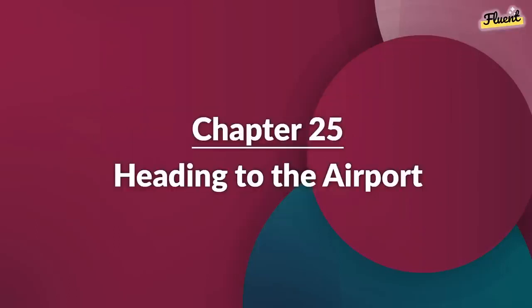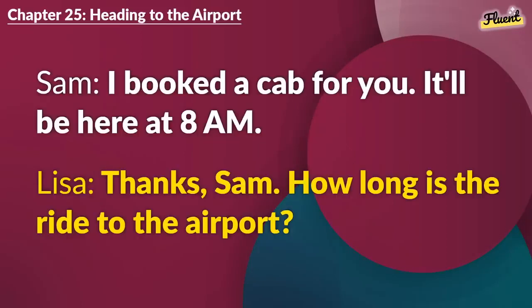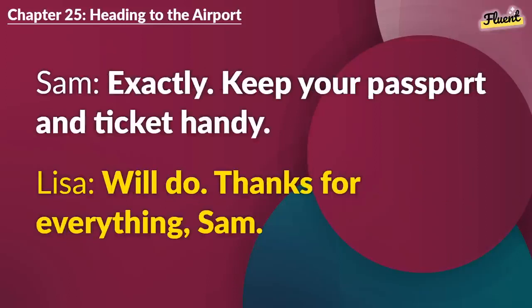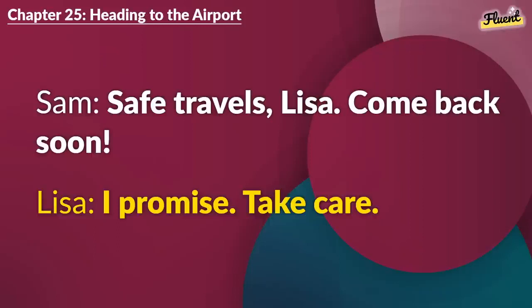Chapter 25 (repeat): Heading to the Airport. I booked a cab for you. It'll be here at 8 a.m. Thanks, Sam. How long is the ride to the airport? Around 40 minutes without traffic. I should check in by 10 a.m., then. Exactly. Keep your passport and ticket handy. Will do. Thanks for everything, Sam. Safe travels, Lisa. Come back soon. I promise. Take care.